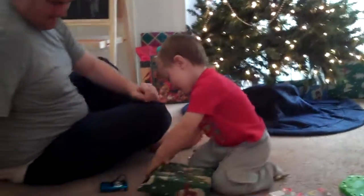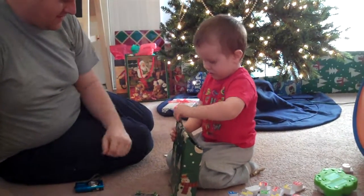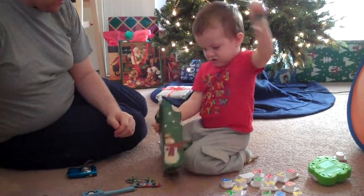Can you open it? You need help? No, he's got it. I got it. Open it up.